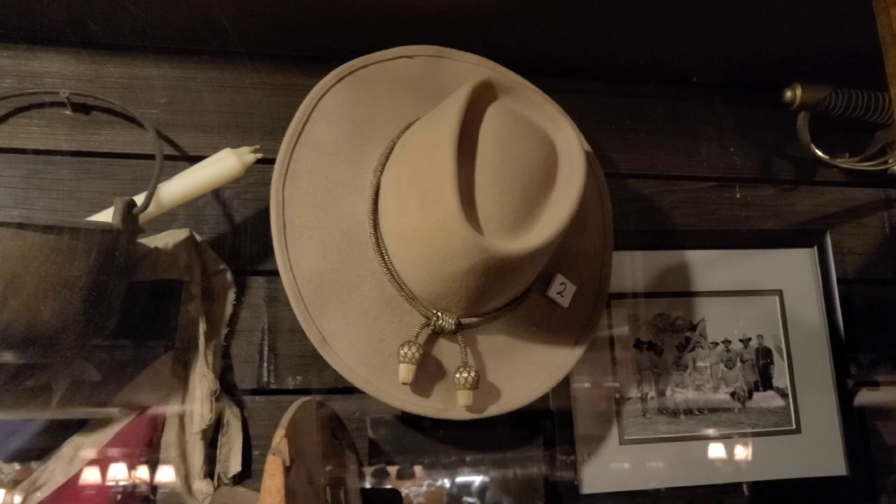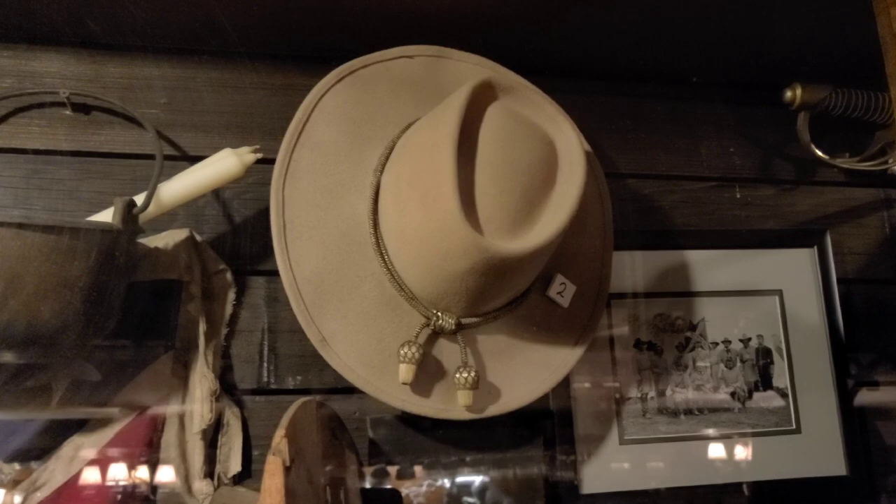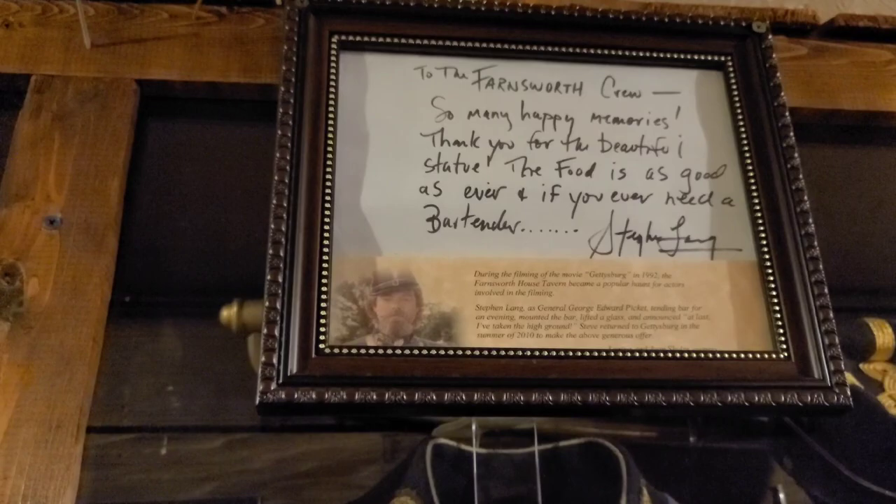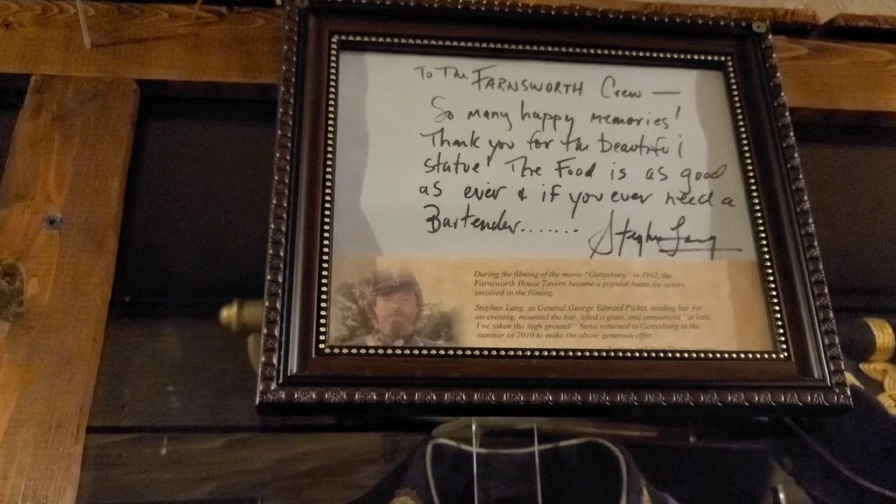Now they have a lot of stuff from the movie Gettysburg. There's Martin Sheen's hat that he had on for Robert E. Lee, and Stephen Lang's outfit right there. And George Pickett — there's what he wrote to the Farnsworth crew: 'So many happy memories. Thank you for the beautiful statue. The food is as good as ever. And if you ever need a bartender, call him.'